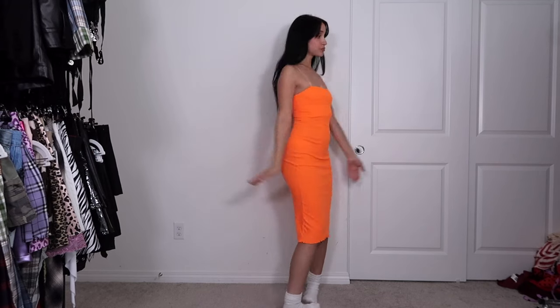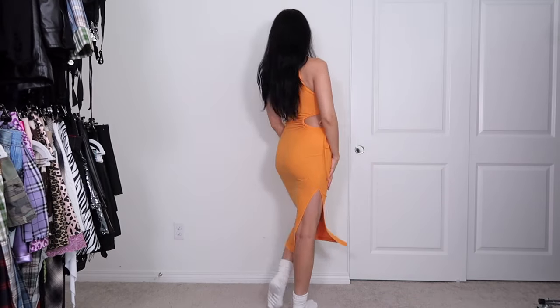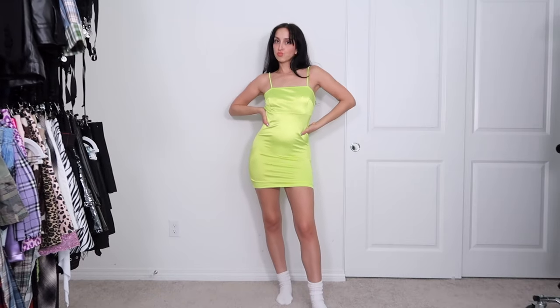Next we have this neon orange simple ribbed dress. I don't see why I would get rid of it — it still fits me and it's cute. I might put it in my maybe pile; it could be fun for summer but I don't see myself wearing it after the summer.